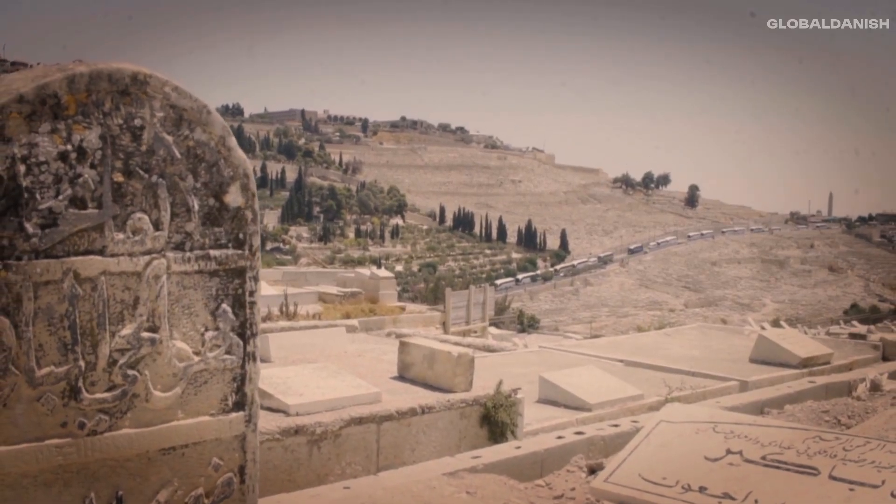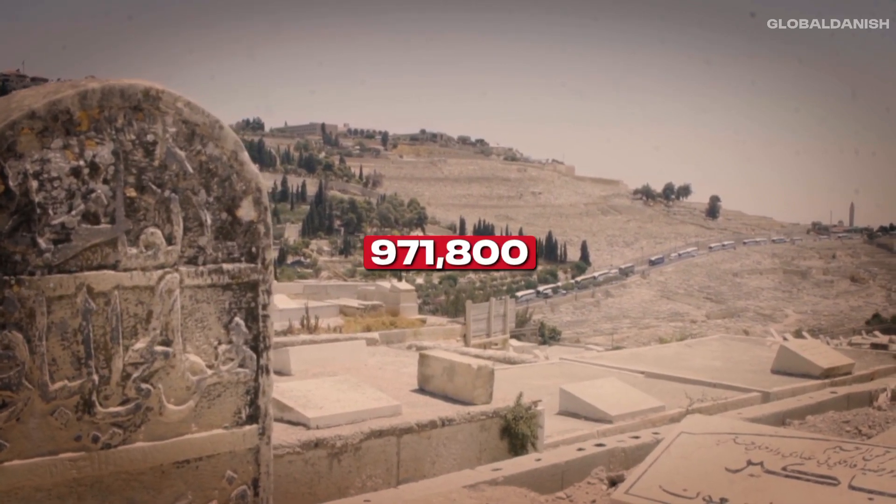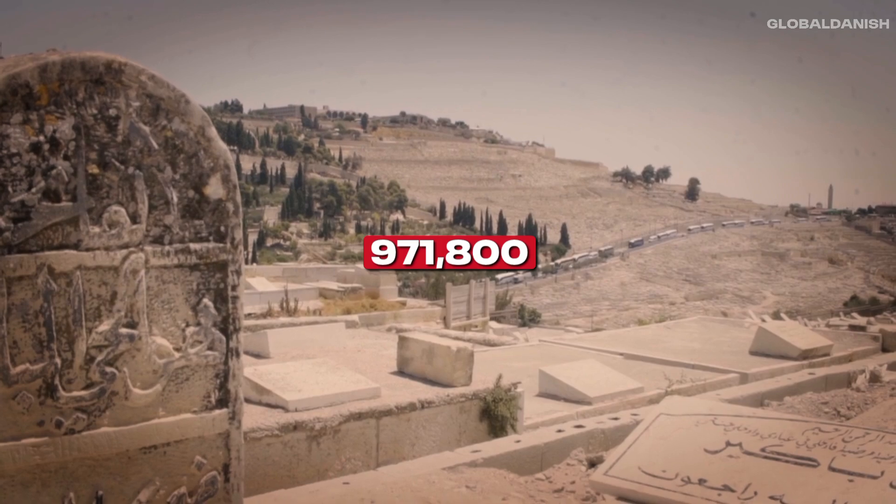Jerusalem is Israel's most populous city with approximately 971,800 inhabitants, and it is also Israel's largest city by area.